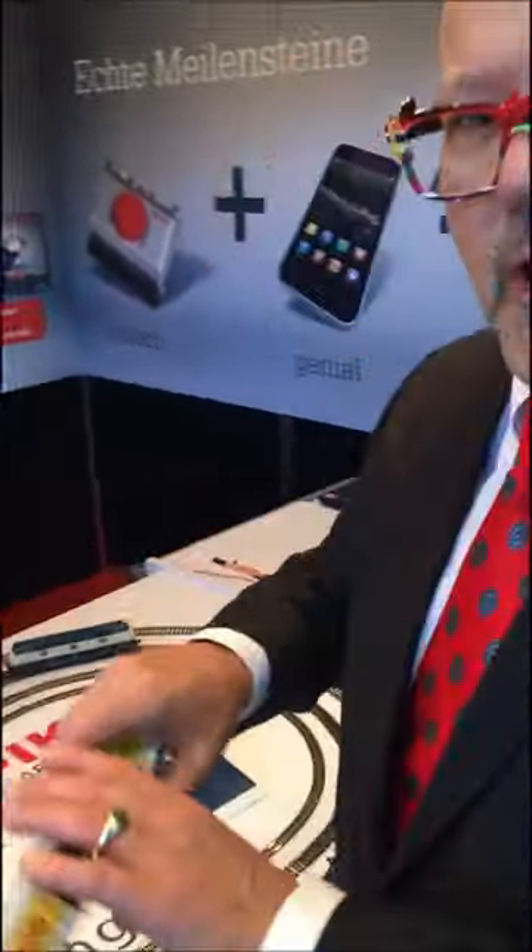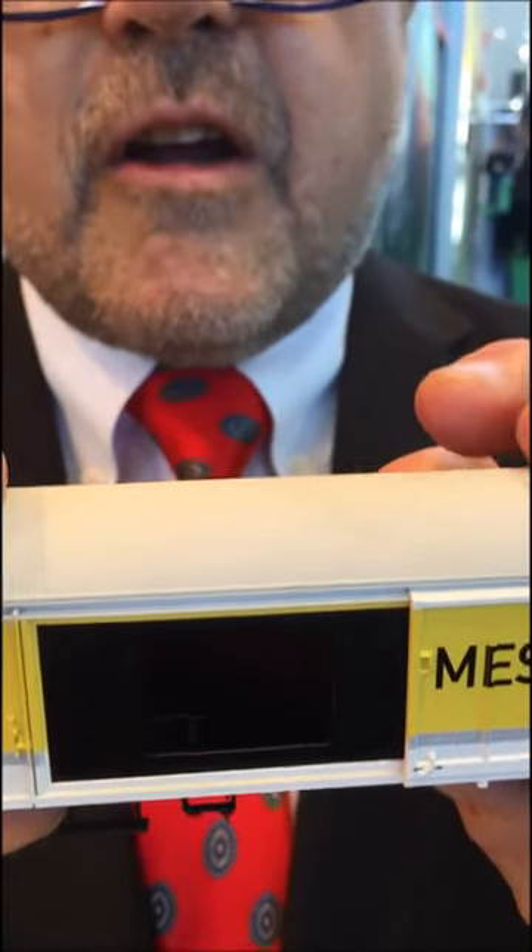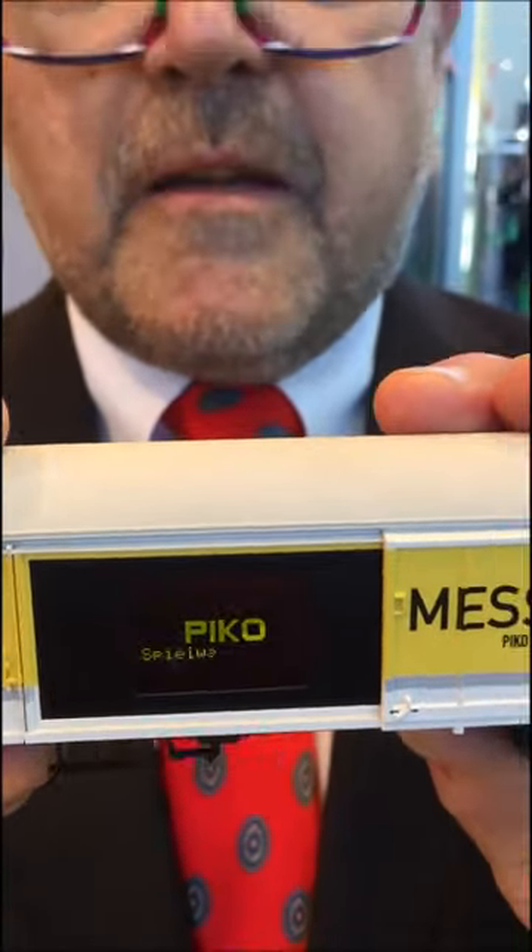I think this is the most intuitive product at the fair here. Our product manager and I will show you how this works. First, it's a measure car, and you will see a lot of things which can be measured by this car — it works for AC or DC, it doesn't matter.